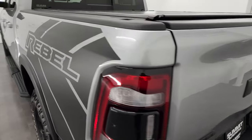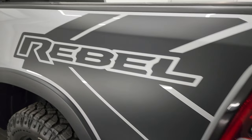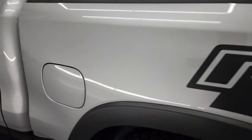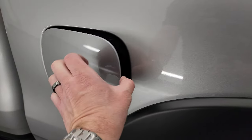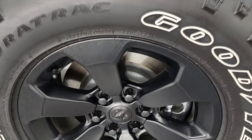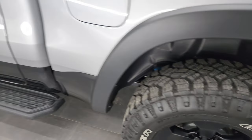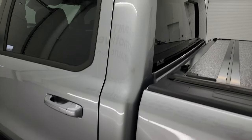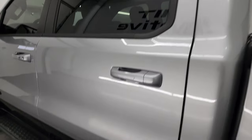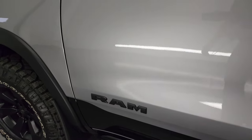The tailgate shuts nice and solidly. Going down the driver's side — just as clean as the passenger side. Didn't see any dents or dings. This one has the capless fuel fill; if you've never had one, it's awesome — never get gas on your hands again. The back wheel is in excellent shape too.